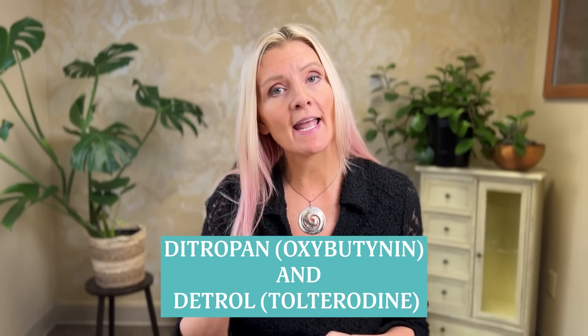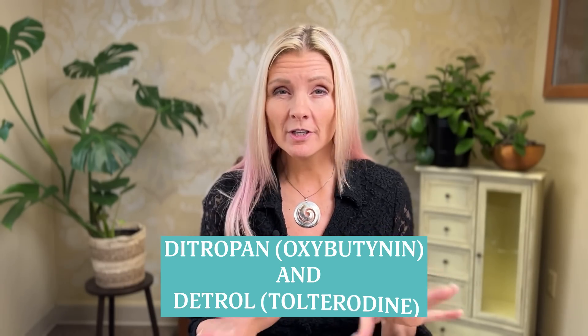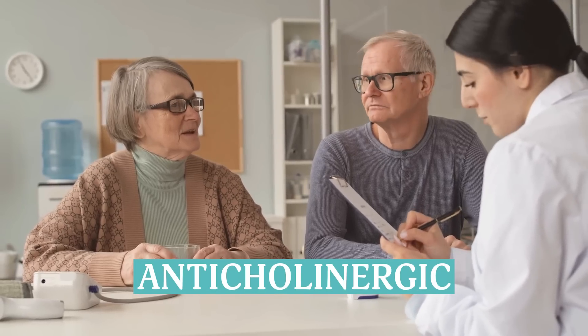So which bladder control medications are the worst for your brain and your memory? They include DITROPAN and DETROL. Whether or not you're taking those specific medications or others, talk to your doctor about your concerns and about the idea that those medications are anticholinergic. You might want to be prepared for the idea that your provider might not know that those things are bad for your brain, as a recent study found that only 44% of prescribing providers were aware that these anticholinergic medications are bad for our brain as we age.